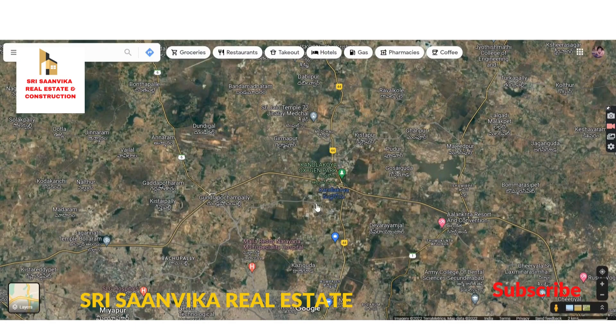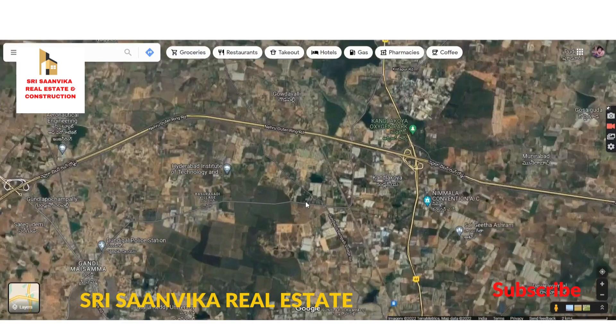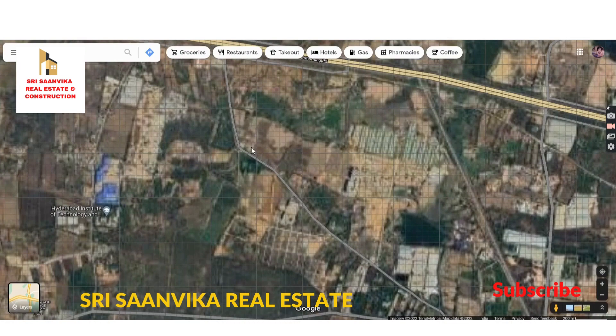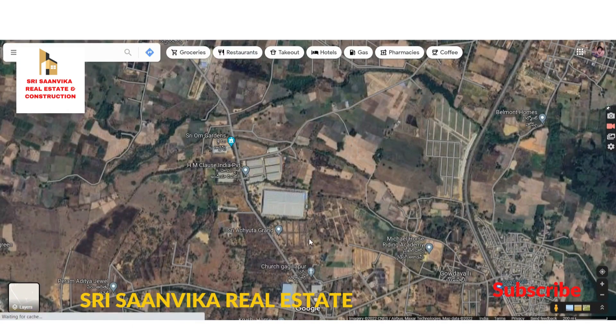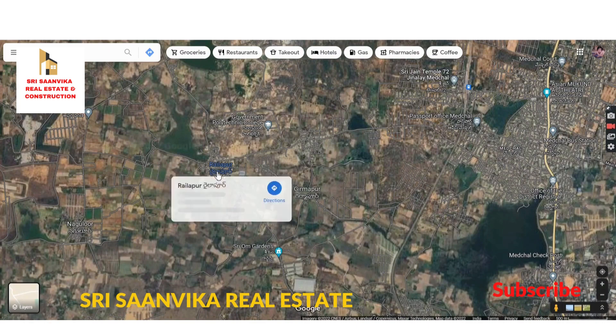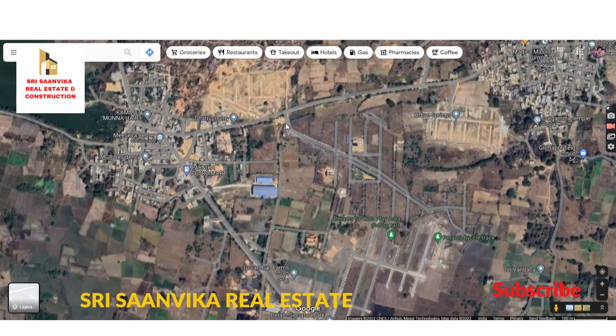HMDA Plots. It will be the area towards Medchal, the area towards Gunda Pochampal village roads and the E Road, and ORR — just one to three kilometers. This is an HMDA Venture. The Railapur venture is actually one of the DD and the Metro agency ventures.